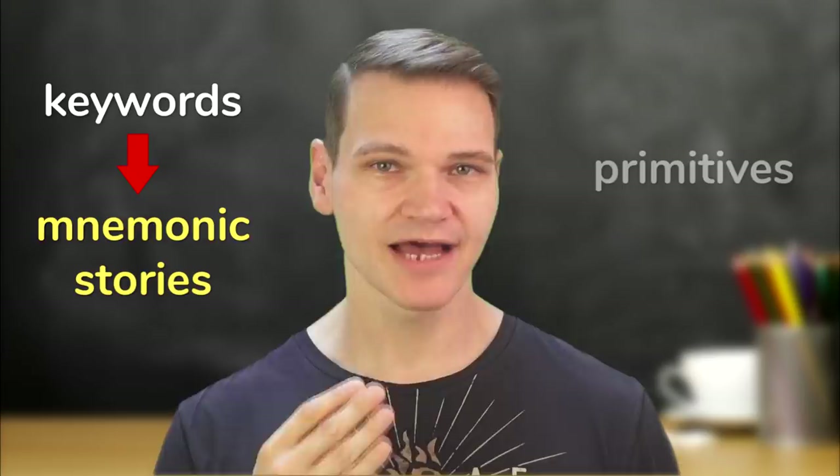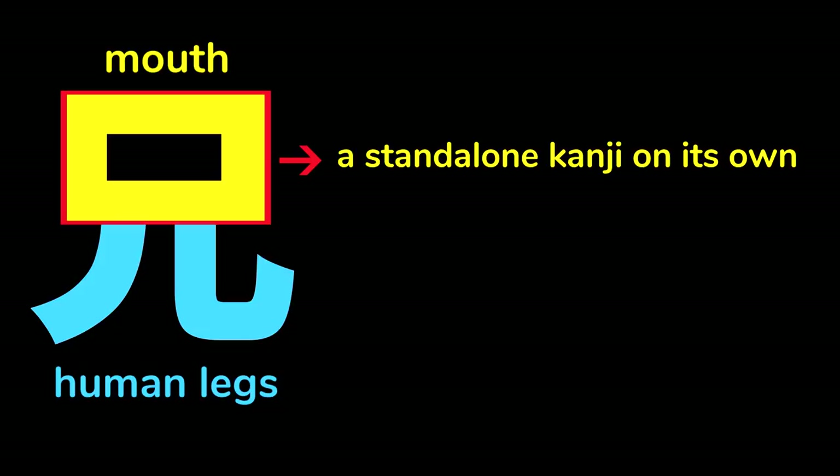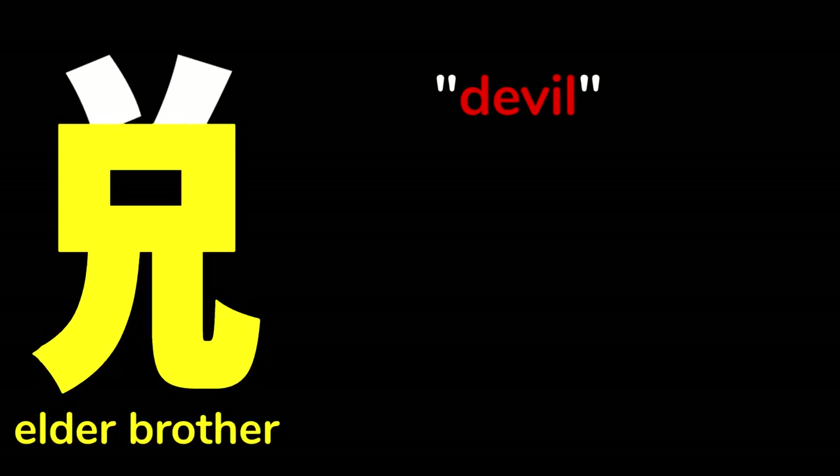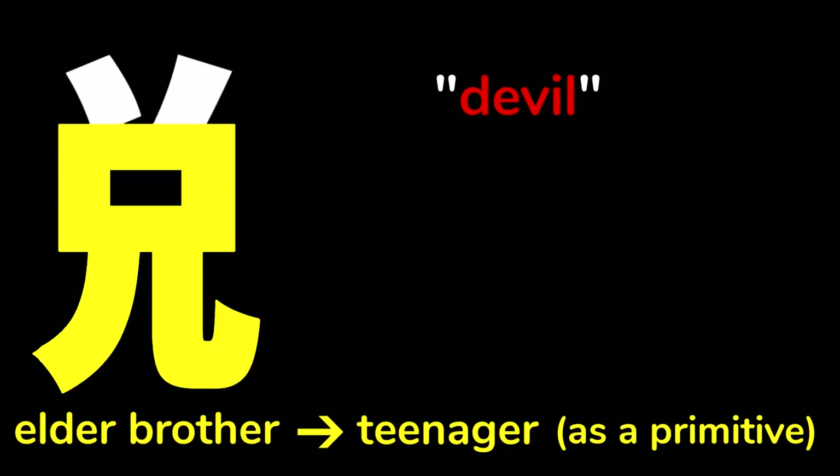Heisig refers to these shapes or kanji components as primitives. As we can see in this example, some primitives are standalone kanji on their own, like this one meaning mouth, while others do not appear on their own, only as a component of a larger kanji, like this one for human legs. Another such primitive that only appears in other kanji is this one. Heisig gives this primitive the keyword devil. You can see that it contains the character meaning older brother. When this character appears as a primitive in another kanji, we can modify its meaning slightly to teenager, to give us access to a wider range of images and stories.